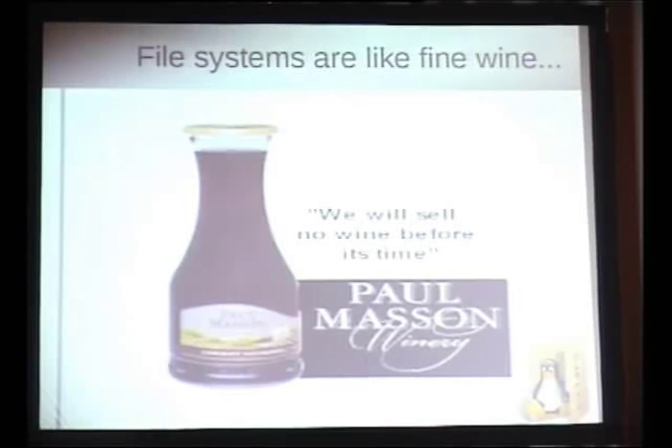I think people always underestimate how much time and engineering effort it takes to make a file system. A lot of that is because we have to do all the bug fixing, but we also have to do performance tuning and all the rest.